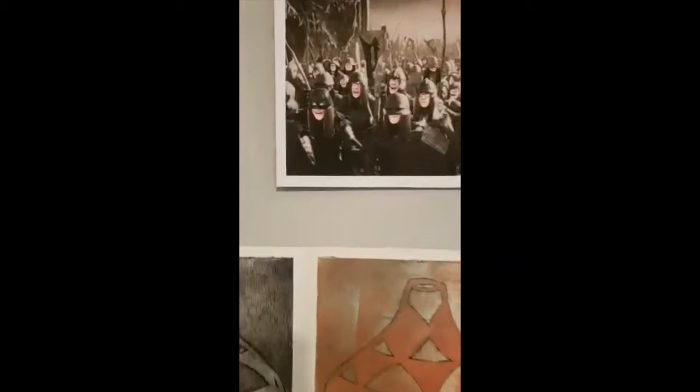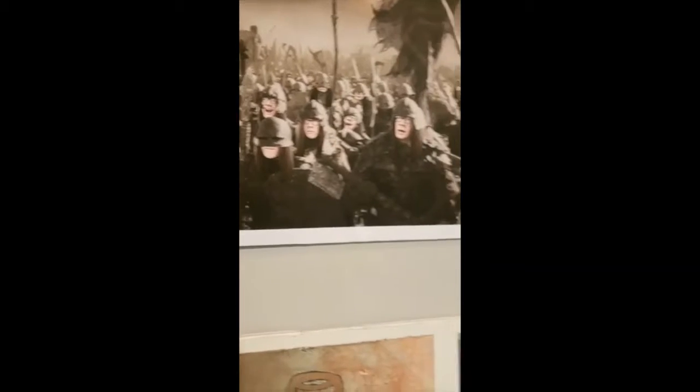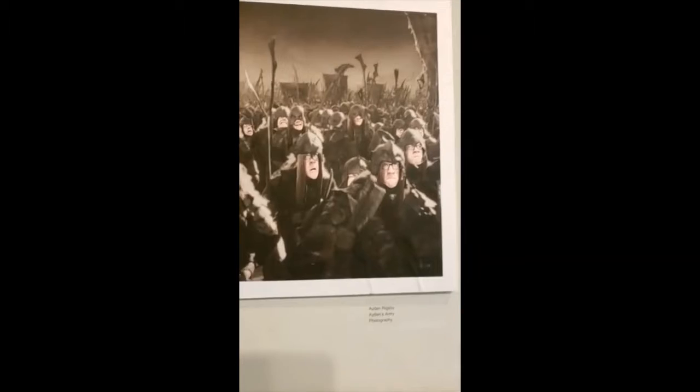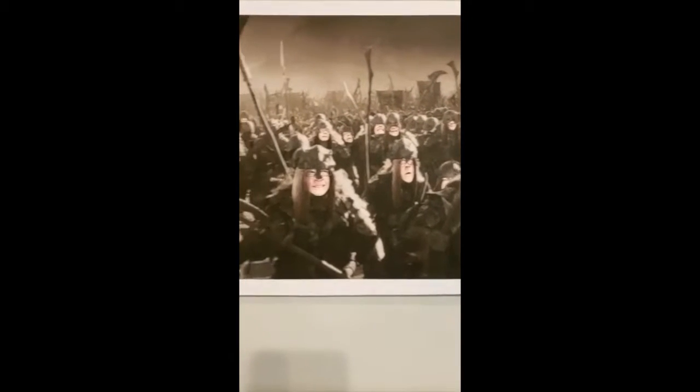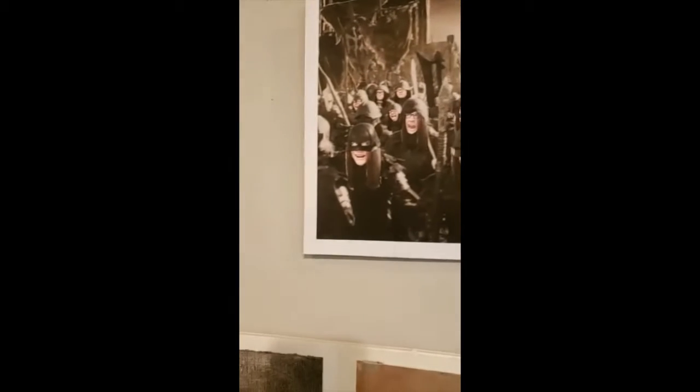This is pretty hilarious. I love this — it's so funny. It's called Aiden's Army and the artist is Aiden. I guess he put his face in all these little characters. That's hilarious. I love that.